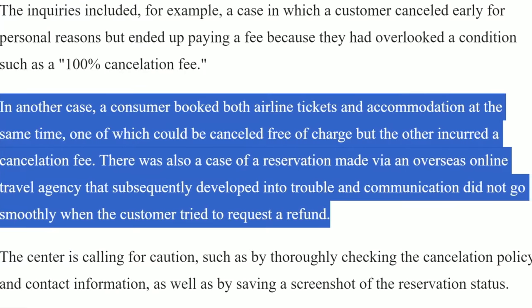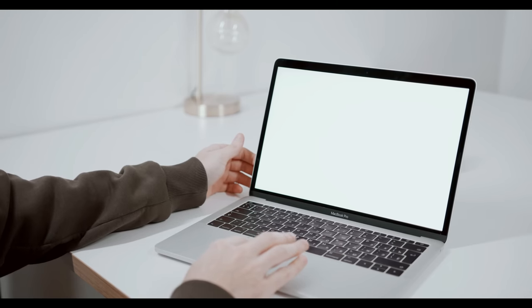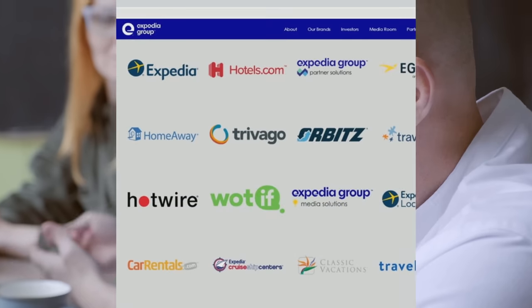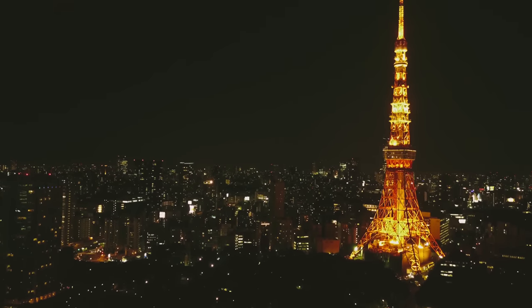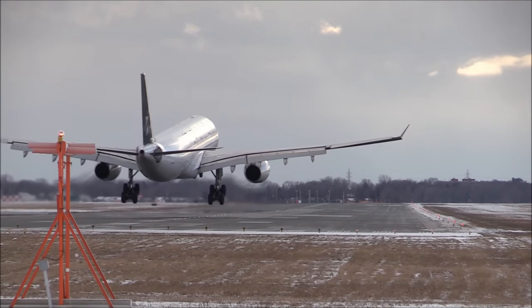Similarly, there have been reports where customers wanted to cancel a bundled flight and hotel reservation made through a third-party website, but were met with issues because either the flight or the hotel turned out to be non-refundable. The lesson here is simple but important: make sure you scrutinize cancellation and rebooking policies, whether for flights, hotels, or any other reservation. This is especially crucial when using third-party apps, as each entity — the hotel, airline, or app — may have its own distinct refund policy, which could complicate the whole process.